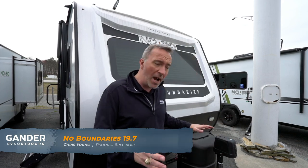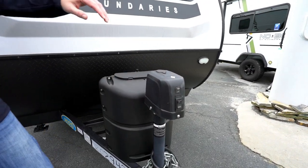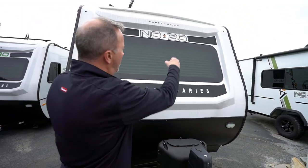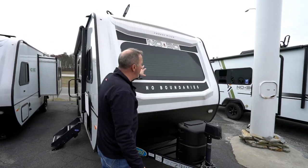Here we are on the outside of the 2020 Forest River Nobo 19.7 travel trailer. Starting right up front with a power tongue jack, LED light, 120-pound LP tank, fiberglass all the way around this camper, plus the aluminum structure and foam core insulation. Look at that big beautiful window up front.